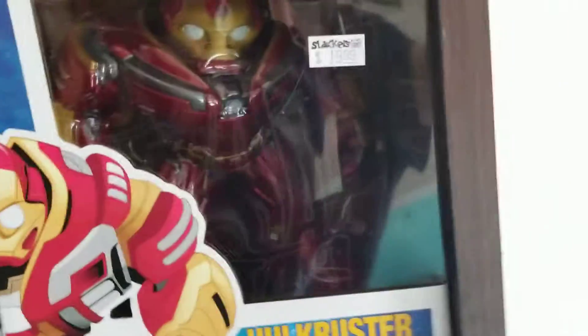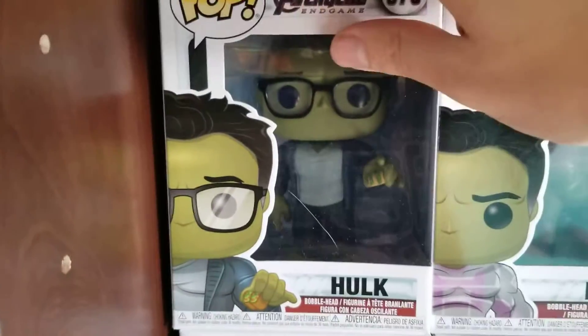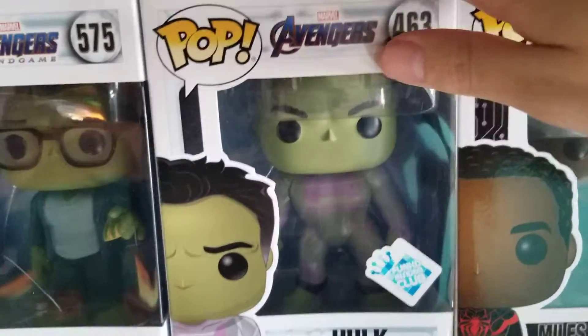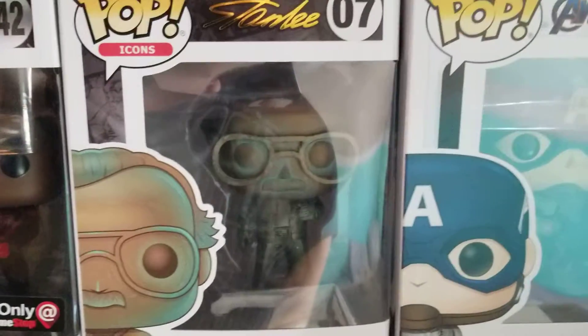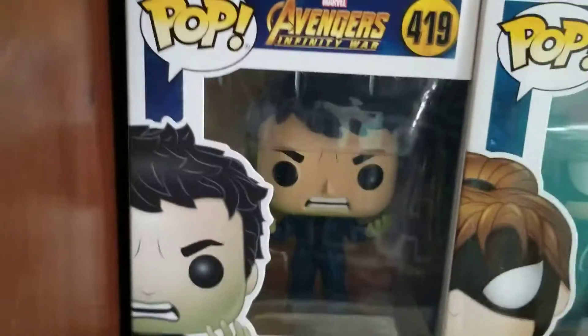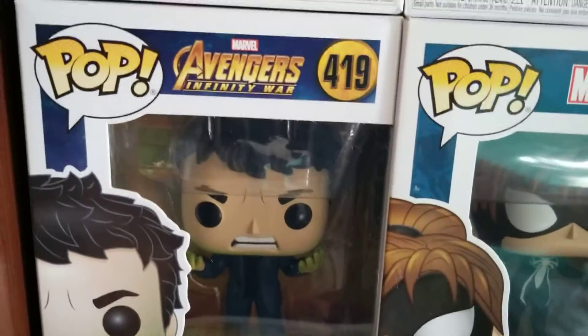Let's start up here with my 6-inch Hulkbuster. And then down here we got Taco Hulk, who you guys saw in the video a few days ago. We have Normal and GamerHeart Hulk, we have Chase Miles Morales from the GameStop box, we have Stan Lee, we have Captain America, and then going down here we have Bruce Banner as Hulk — like mid-Hulk transformation. I have them sorted by character if I could.